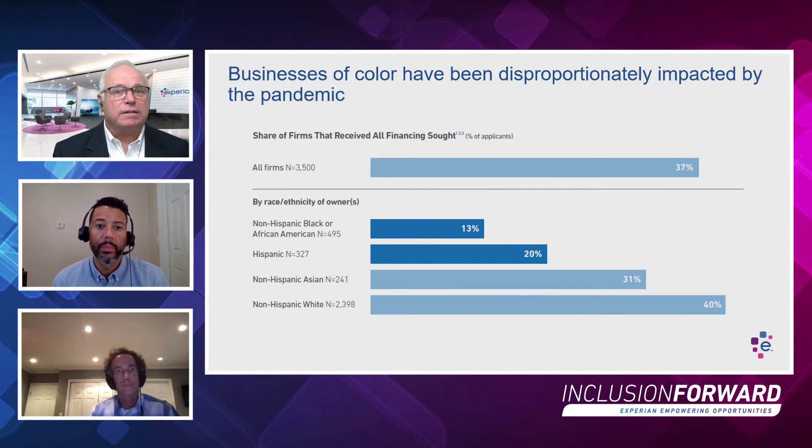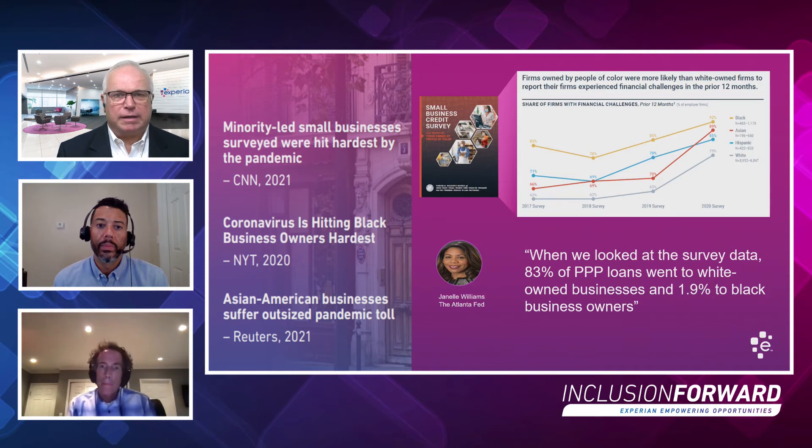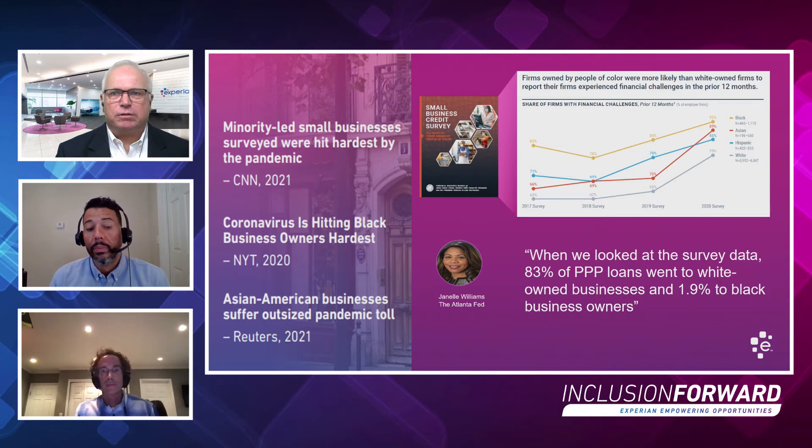Businesses of color have been severely impacted by COVID. 30% of Black business owners say that access to credit is their biggest challenge in the next 12 months. 47% said they didn't apply for financing because they did not think they would be approved. Only 37% received all of the financing they sought. On a recent CBA webinar, Janelle Williams from the Atlanta Fed noted that 83% of PPP loans went to white-owned businesses, while only 1.9% went to businesses of color. How can Experian DataShare help underserved businesses of color?